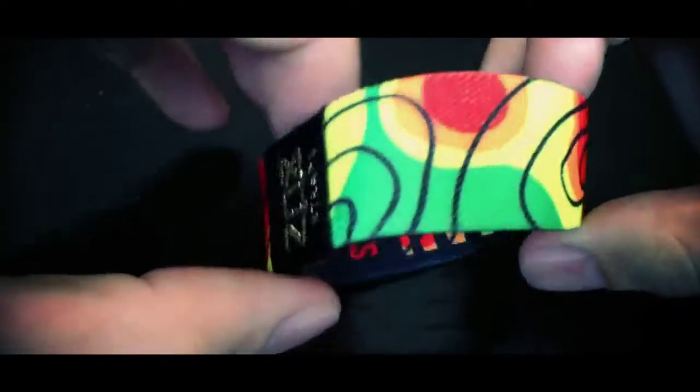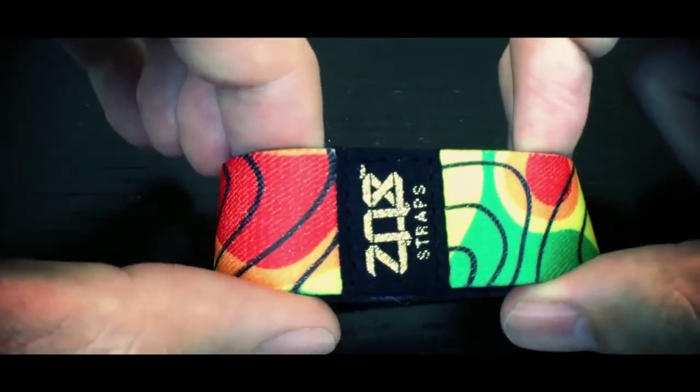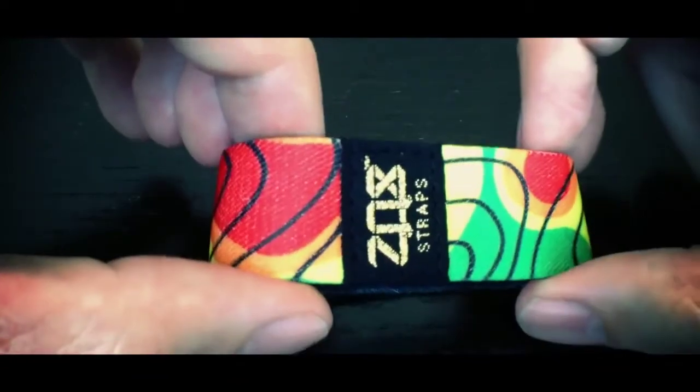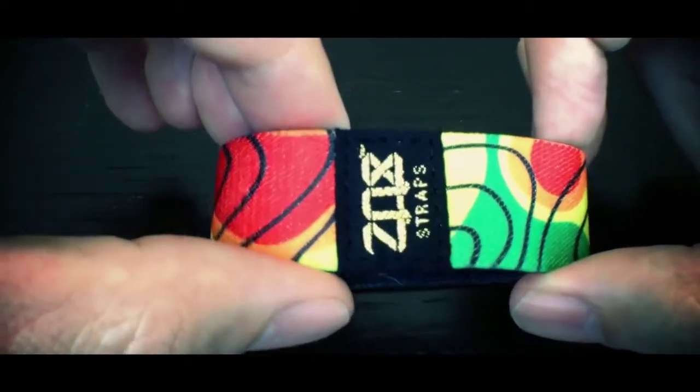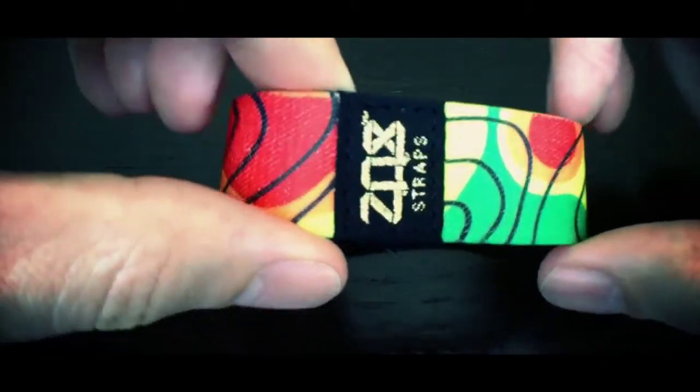So this strap is dropping tonight, May 9th, 2013 at 9pm Eastern, only on Zockstraps.com. You can find them under the shop page, so it'll be Zockstraps.com/shop.